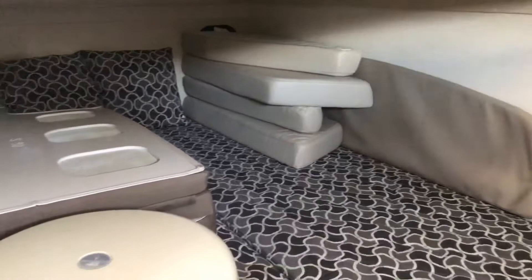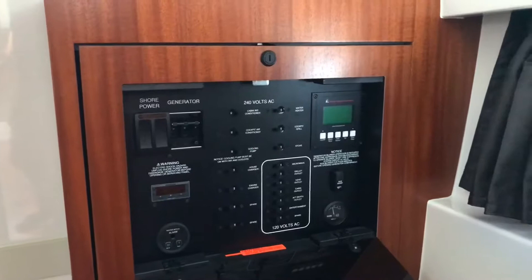Leading to the aft cabin, it's got its own privacy door. We have basically a queen-size bed. Right now we're storing the radar and the sun pad cushion in here. All the electronic switches are right here. This boat is on 50-amp shore power and has a diesel generator, so everything's at your fingertips in one area.